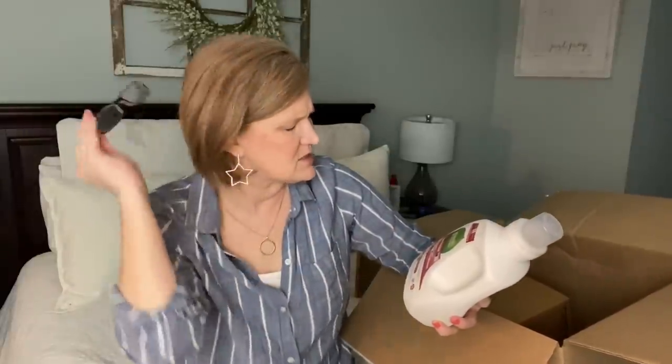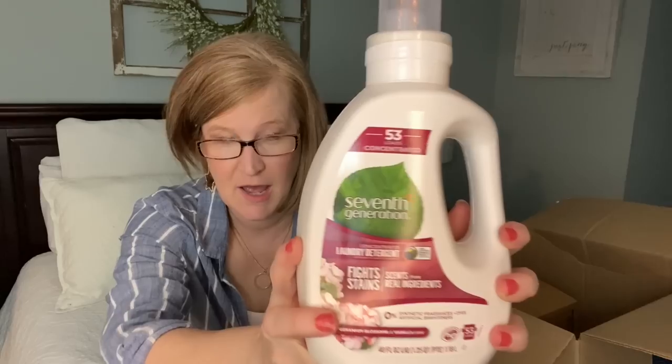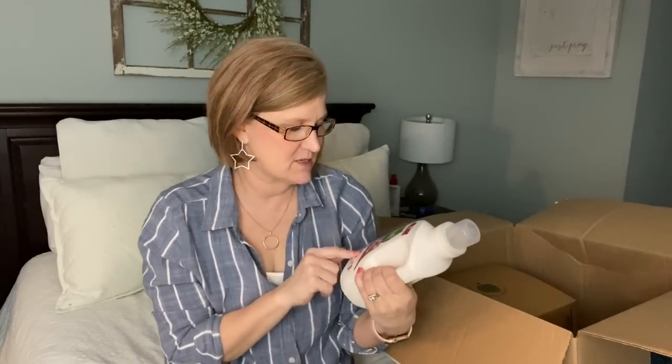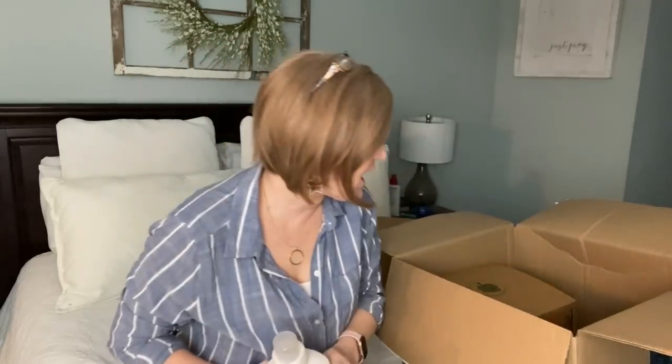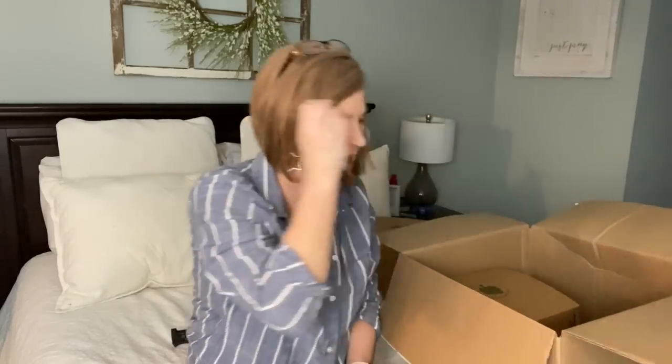I also got Seventh Generation laundry detergent — geranium blossom and vanilla. I bought this last time because they were out of Method and I really like it. It's concentrated so you just use a little bit. Their laundry commercials are so funny and punny — look them up if you've never seen them, they're really cute.